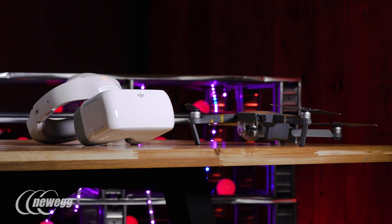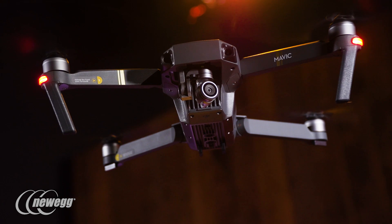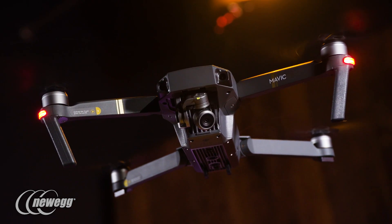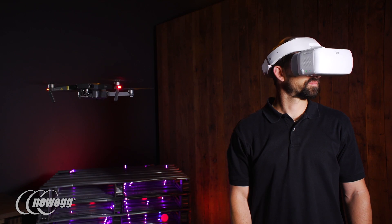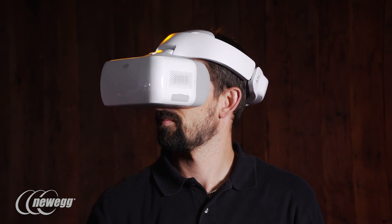Keep in mind the DJI goggles were designed for wireless operation with the Mavic; however, they are compatible with the Phantom 4 series and Inspire via USB cable to the controller. The coolest thing about these goggles — what really makes us feel like we're living in the future — is that you can control your drone's camera with your head.